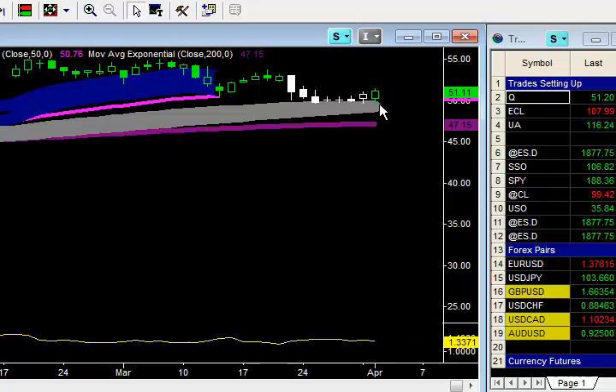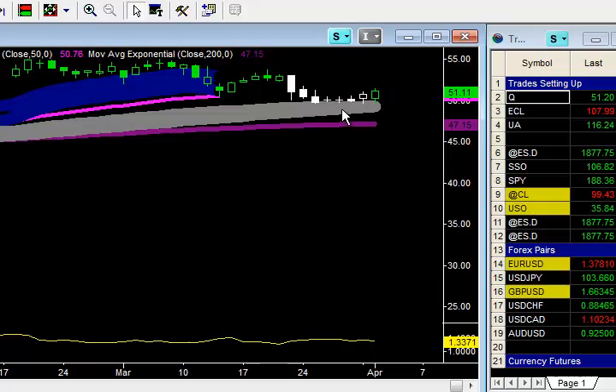The trigger point was $50.58. You could have just bought the call — an in-the-money call, a deep in-the-money call, it's completely up to you. But the price of the underlying trigger point was $50.58, with an initial catastrophic stop at $49.61, only risking $0.97 on this.